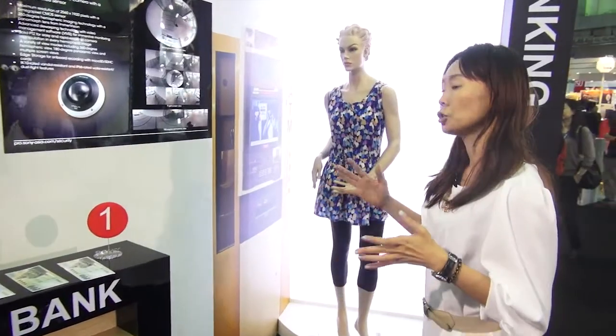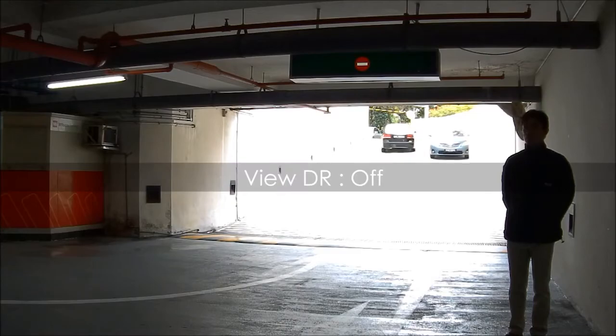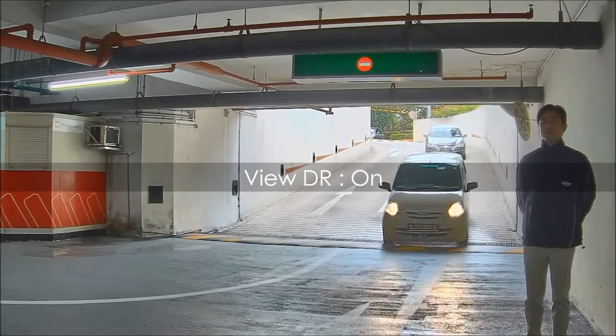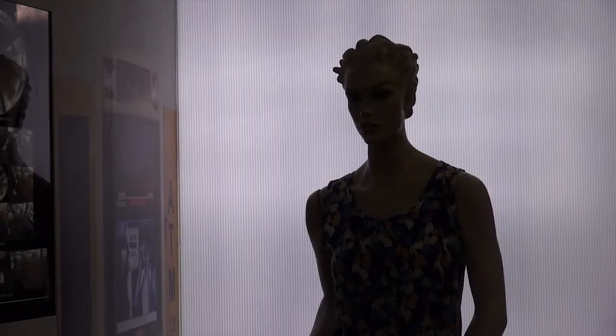Over here, it showcases the WDR technology of the whole G6 camera series. With better image quality and better WDR technology, you can see a clearer picture even under strong backlight conditions.